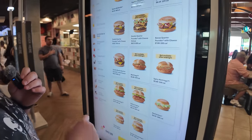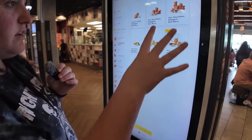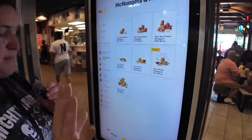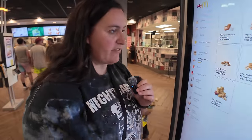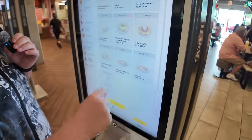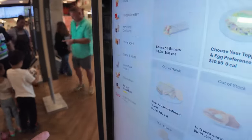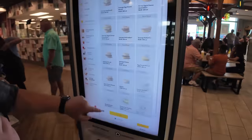I've got my Filet-O-Fish in the order now. They also have the spicy McNuggets and the regular nuggets. And something I did not know is that they do all-day breakfast here. All-day breakfast — but they are out of stock of everything. So maybe they don't. It says all-day breakfast, but everything is out of stock. What is going on?